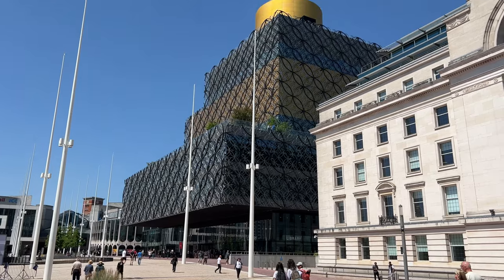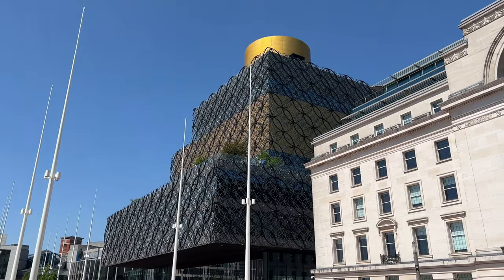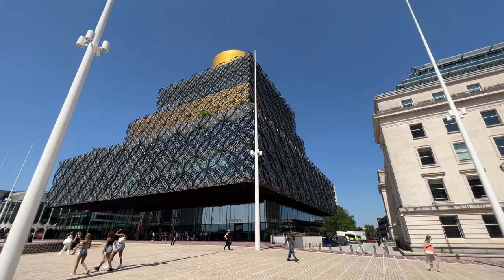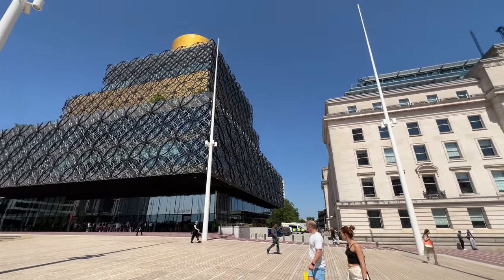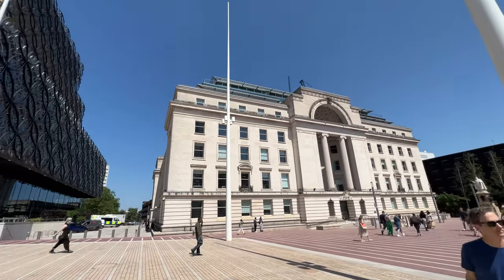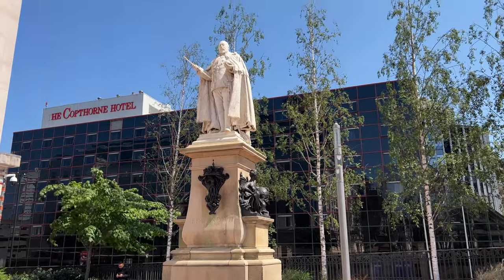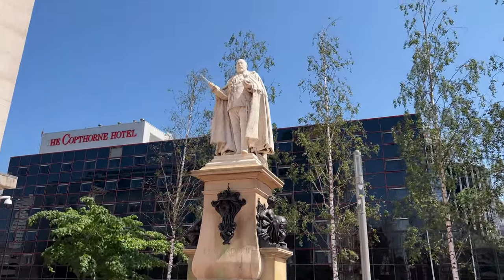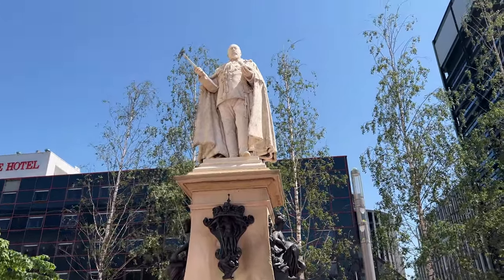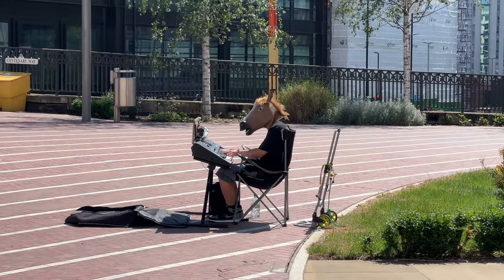I'm here in Centenary Square and this beautiful building is the library, which we went in last time — I will show you what's up at the top of that, something special. And here is Baskerville House, which is a beautiful building as well. And here is a monument to King Edward VII, who has a special place in my heart because I live in Cheltenham in an Edwardian house with an Edwardian post box at the end of the street. And here's a horse playing the keyboard.